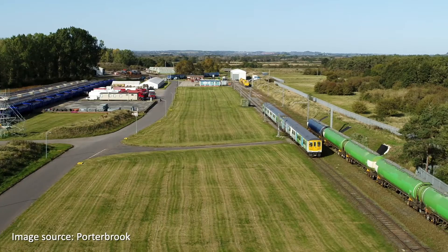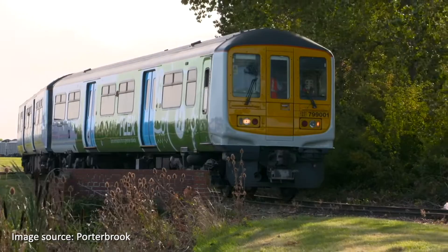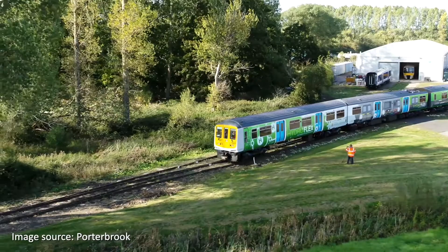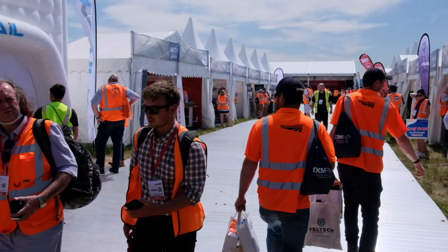We have the UK's first hydrogen train. We'll shortly be introducing, with our partners Chilton, a hybrid battery-diesel train. We're exploring cleaning up technology on existing DMU fleets. We've got a battery train in production to run on third rail networks and beneath the overhead wires. There's a huge amount that Porterbrook is doing to really accelerate the decarbonisation of Britain's railways.